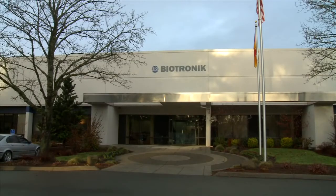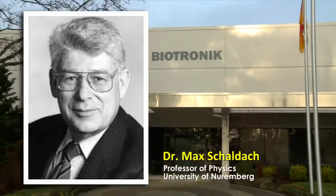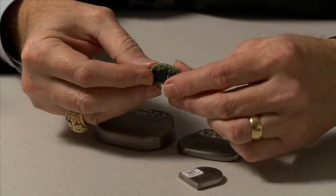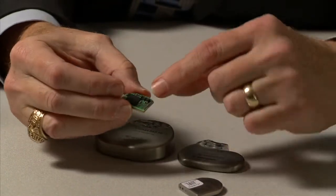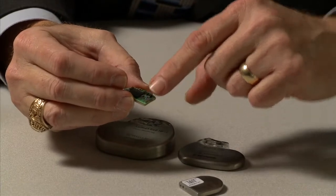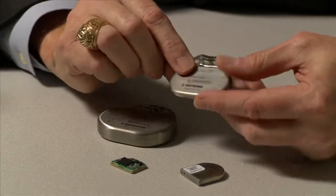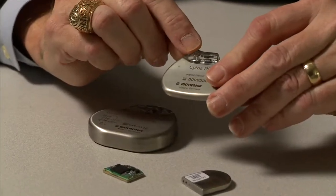Founded in 1963 by Professor Max Schaldach, inventor of the first German pacemaker, Biotronik is the pioneer and leader in remote patient monitoring. Biotronik Home Monitoring uses an innovative cellular transmitter that automatically and continuously monitors the patient's implantable device. It alerts the physician with any clinically relevant events via secured internet access, and we're the only company that has the capability to maintain that connectivity using a GSM cell phone network.